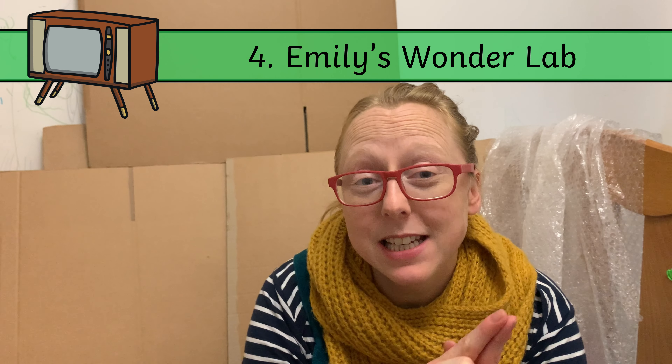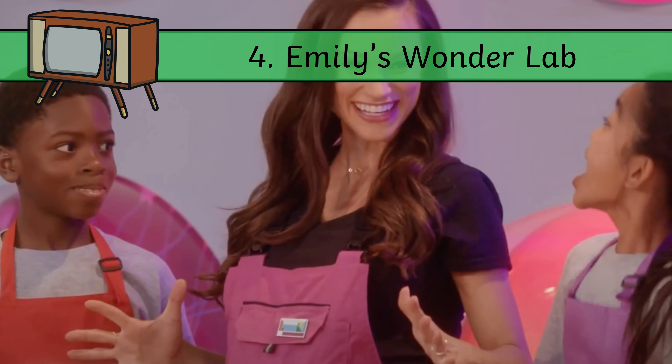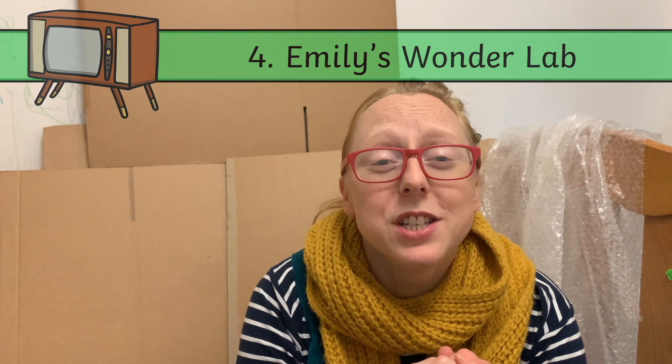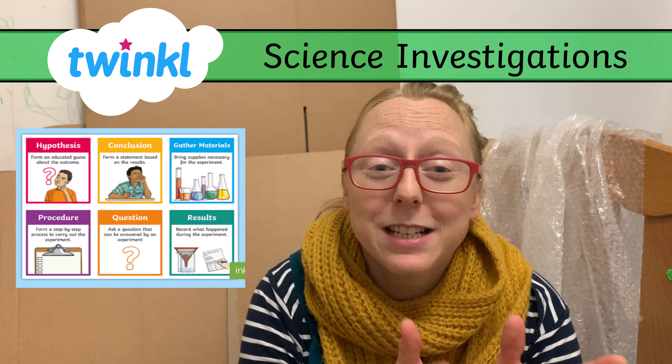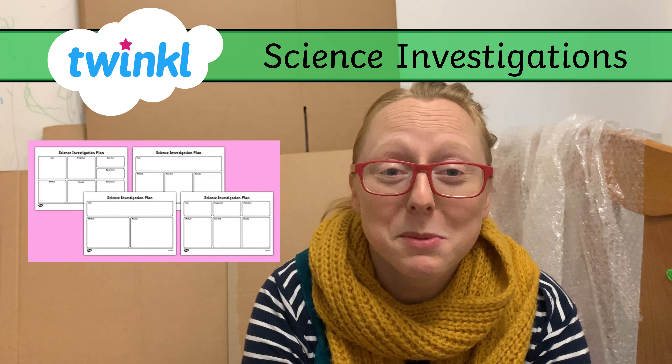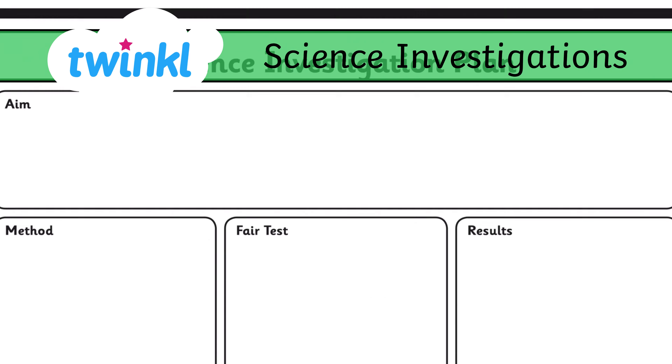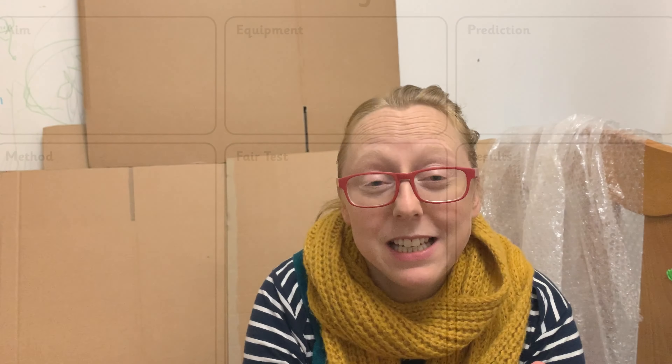And then we've got Emily's Wonder Lab. Emily is a scientist — she's written books as well that your children might love — and she's heavily pregnant in this show, which I think is fantastic representation. She takes a different topic each week and does fun experiments with a team of kids, then demonstrates how you could do some of that at home. So that would be a really easy one for your science for a while: watch the show, try to do the experiment at home, and then use some of our scientific investigation sheets to write up what you've done. Great science curriculum that you could do very easily.